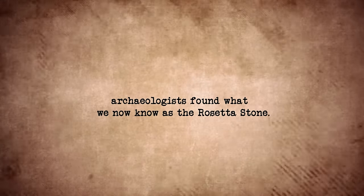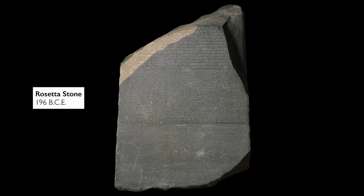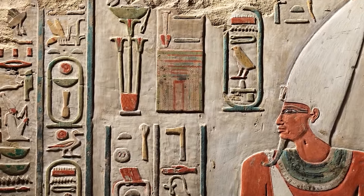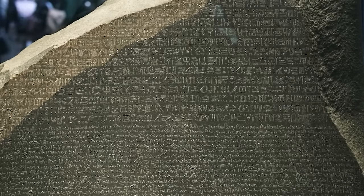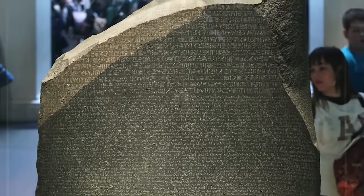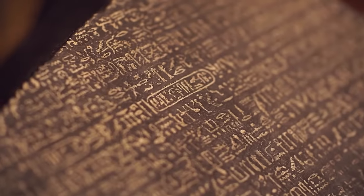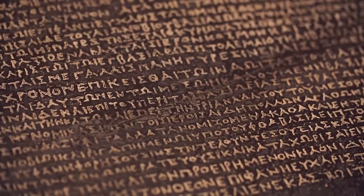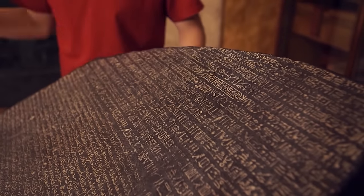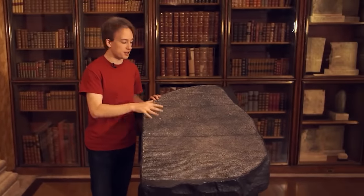Rosetta Stone. Back in 1799, archaeologists found what we now know as the Rosetta Stone — a game-changer for understanding ancient Egyptian hieroglyphics. The Rosetta Stone had the same message written three times in different languages: Ancient Greek, Demotic Script, and Hieroglyphics. Back then, scholars still knew how to read ancient Greek, so they used it to crack the code of hieroglyphics. It was like finding the ultimate cheat code for deciphering ancient Egyptian writing. This breakthrough totally transformed our understanding of ancient Egypt and opened up a whole new world of knowledge. Today, you can check out the Rosetta Stone for yourself at the British Museum.